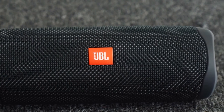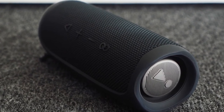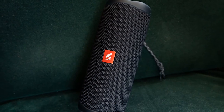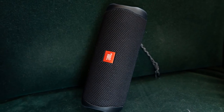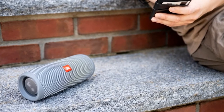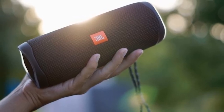Despite being a lightweight choice, the Flip 5 is surprisingly rugged and durable. This JBL speaker boasts a waterproof design so you can enjoy high-quality sound in all weathers, making it a great choice for the golf course. Battery performance is also impressive, with approximately 12 hours of playback after a single charge powered by a 3,000mAh rechargeable lithium-ion battery. Note that the party boost feature only pairs with a similarly enabled device, meaning you may need to invest twice to enjoy stereo sound on the go.